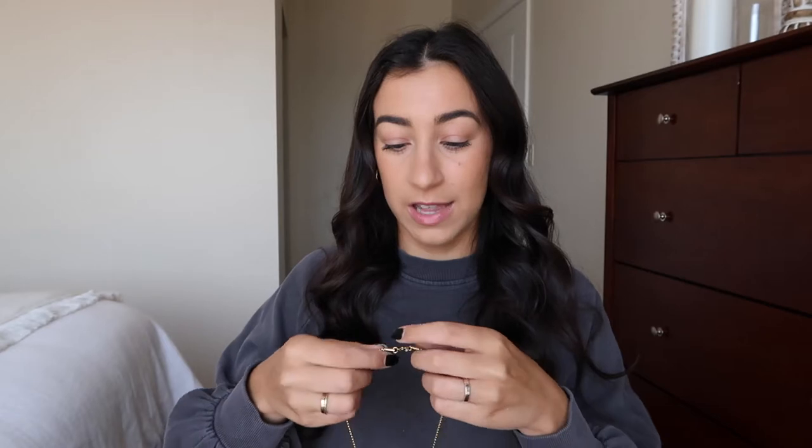My other favorite jewelry from Amazon is my B initial necklace. It's a little bit longer, which I really love because I can layer a ton of pieces with it. I think it's really nice and it works great for layering.